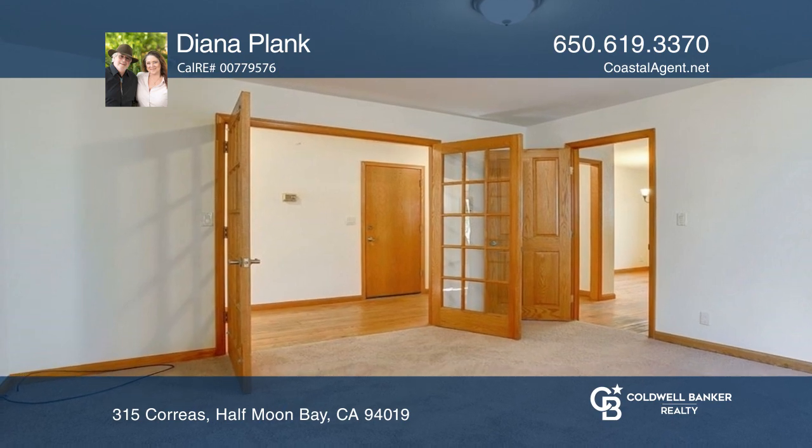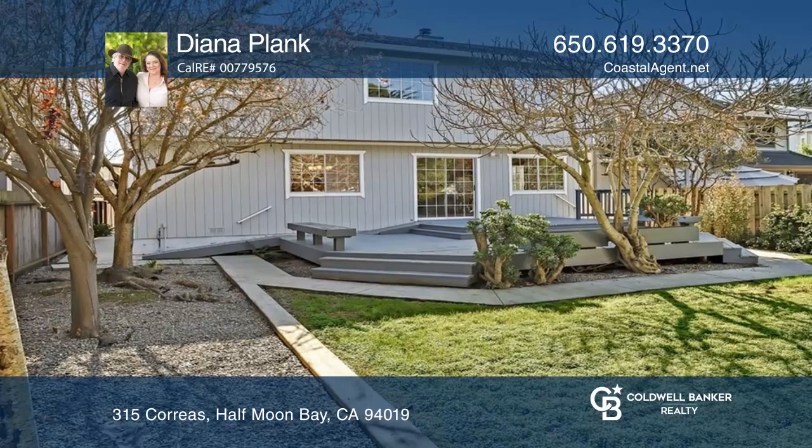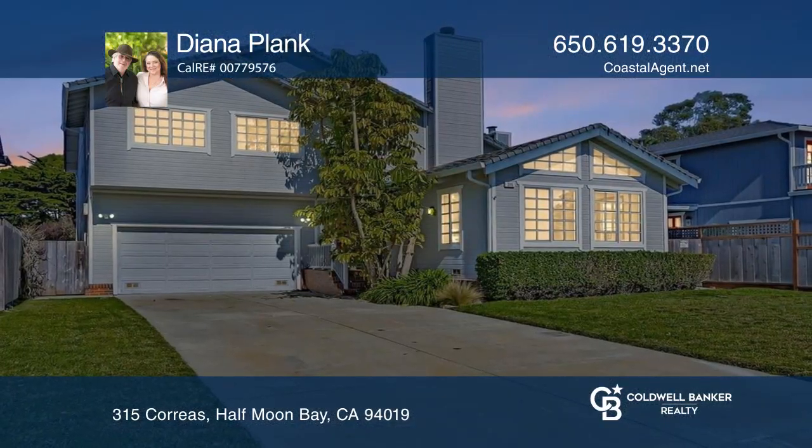Close to numerous popular state beaches and the famous coastal trail, as well as local fine dining. Check it out today with Diana Plank.